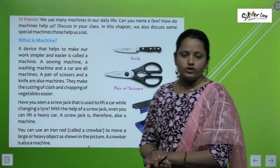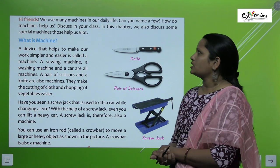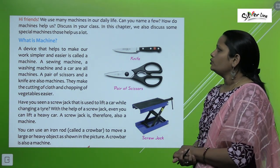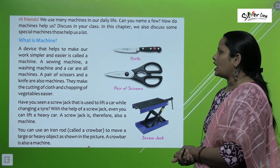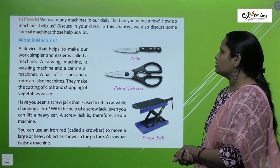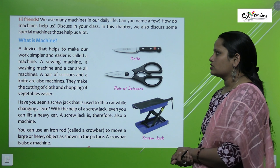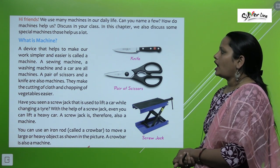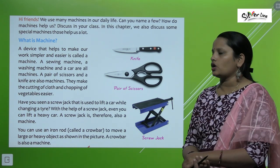In our daily life we use a number of machines. Can you name a few? How do machines help us? Discuss in your class. In this chapter we will also discuss some special machines that help us a lot. A device that helps to make our work simpler and easier is called a machine.